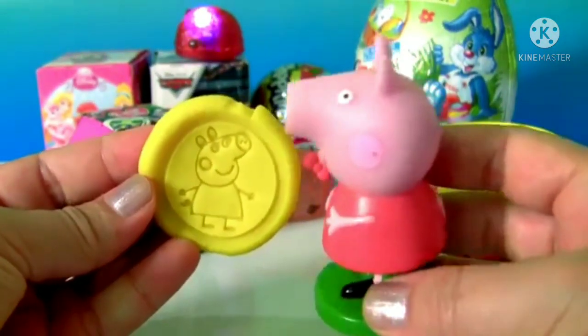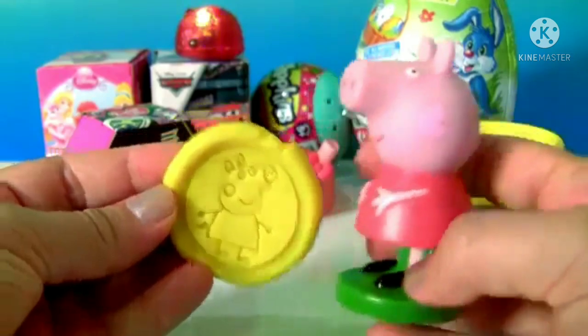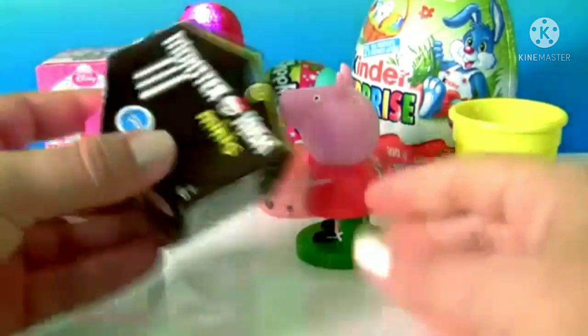Peppa Pig in yellow Play-Doh. Now, let's check out the surprise.